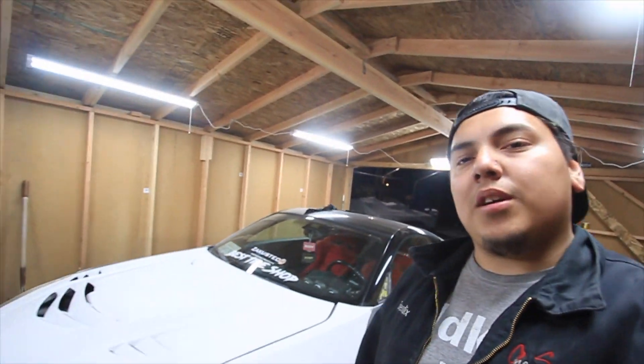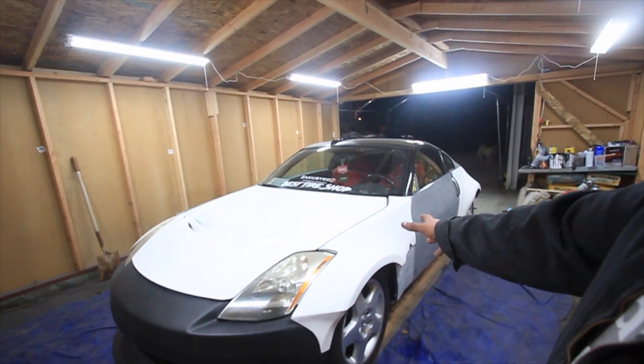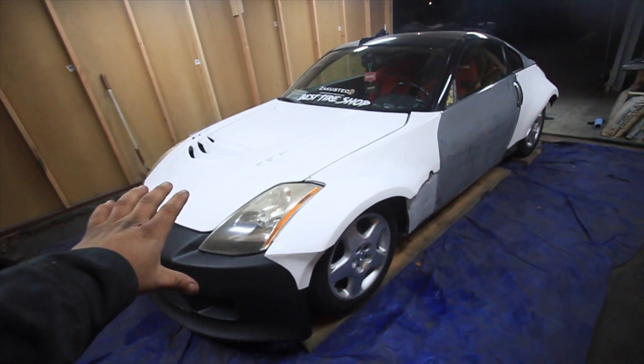What is up guys, welcome back to Streetwise Garage. Today I got Nifty's car again — Ricky aka Nifty. This is his 350Z that I've been working on.